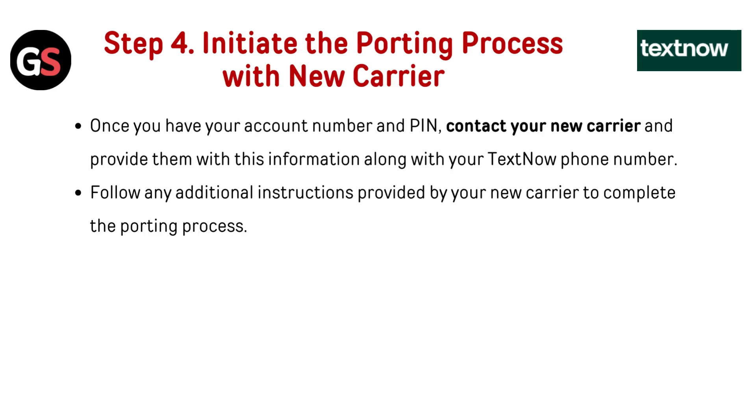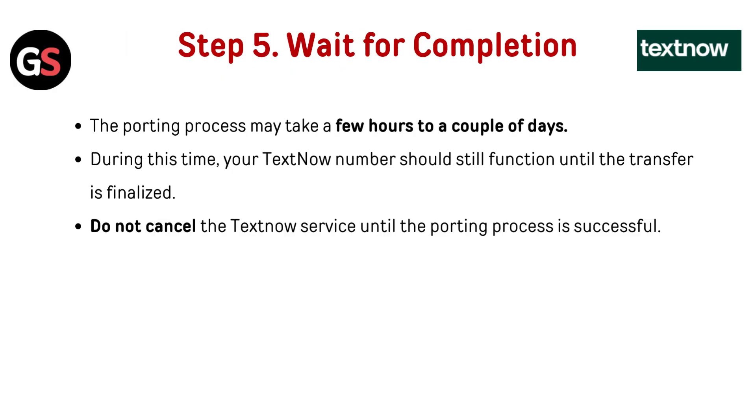Step four: Initiate the porting process with your new carrier. Once you have your account number and PIN, contact your new carrier and provide them with this information along with your TextNow phone number. Follow any additional instructions provided by your new carrier to complete the porting process.